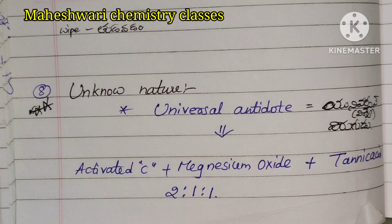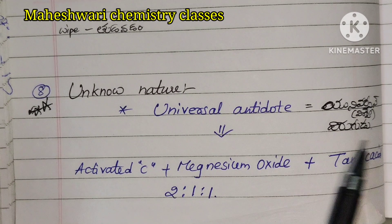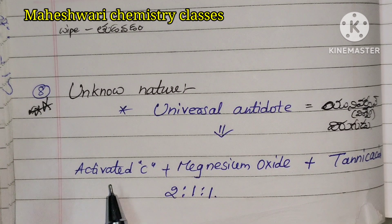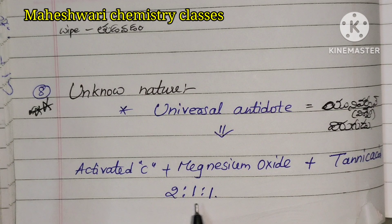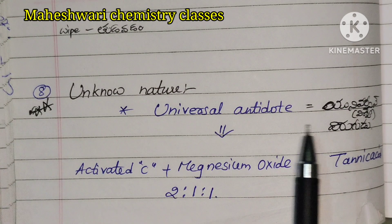Eighth point, very important: for unknown nature chemicals, use a universal antidote. The chemical composition is activated carbon, magnesium oxide, and tannic acid. Activated carbon is 2 parts, magnesium oxide is 1 part, tannic acid is 1 part — a 2:1:1 ratio. This is the universal antidote.